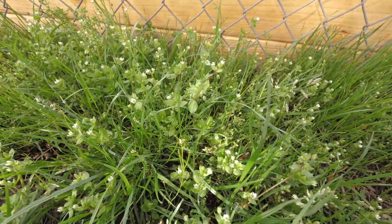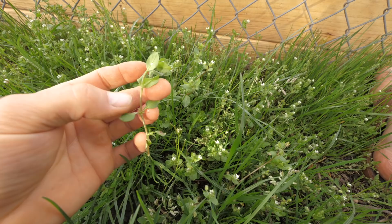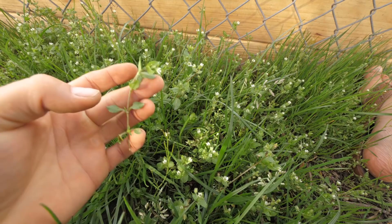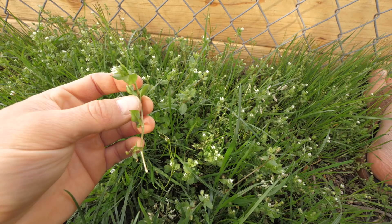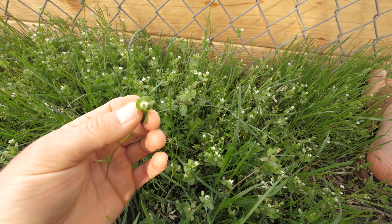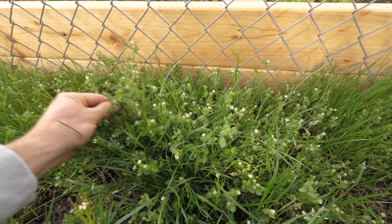Another key identifying characteristic of chickweed is that it has an alternating hairline on its stem. If you look really closely, between each set of leaves there's a hairline, and further down that hairline jumps 180 degrees to the opposite side of the stem. That's your homework: go find some chickweed, look for the tiny white flowers with five deeply-cleft petals, and study the hairline on its stem. It's a great green — very tender, good for salads, like a sprout, and you can eat the entire plant including the flowers.